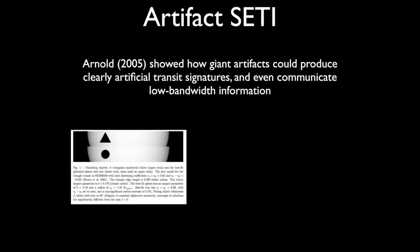My favorite example of artifact SETI comes from a paper by Luke Arnold in 2005. He argued that spacefaring civilizations that need a huge amount of energy will build megaengineering projects around their stars. K-2 civilizations need to build big solar collectors, big energy radiators, and we should be able to see these in silhouette when they pass in front of the star. He pointed out that the Kepler spacecraft would be very sensitive to this sort of thing.